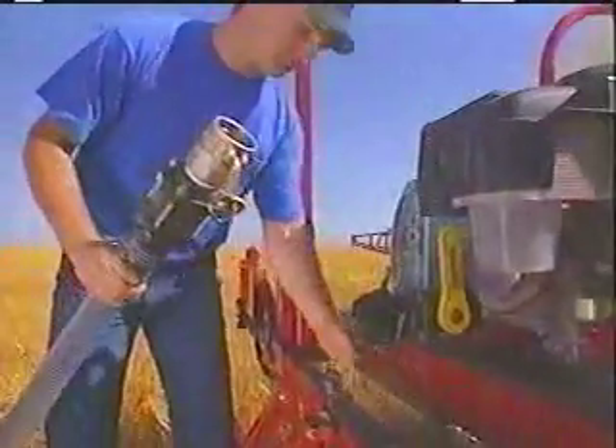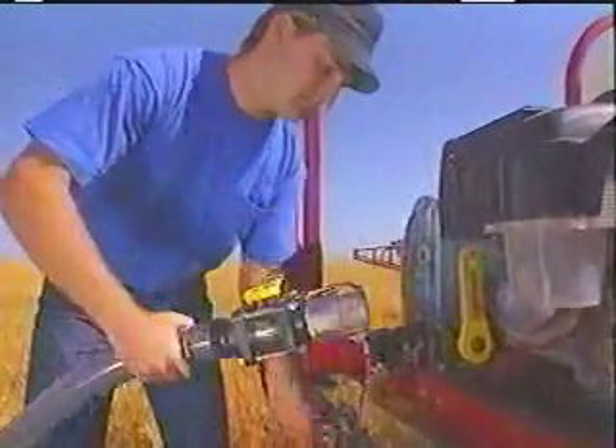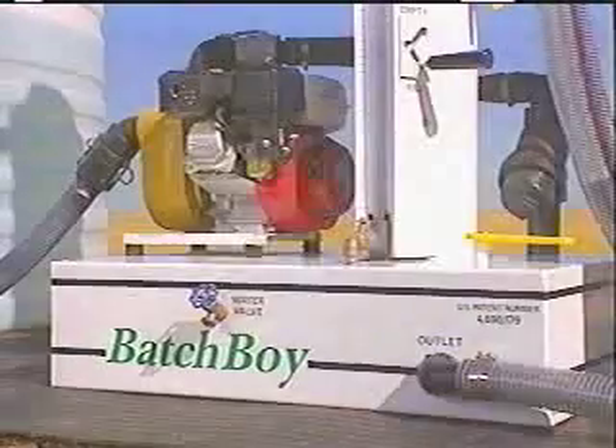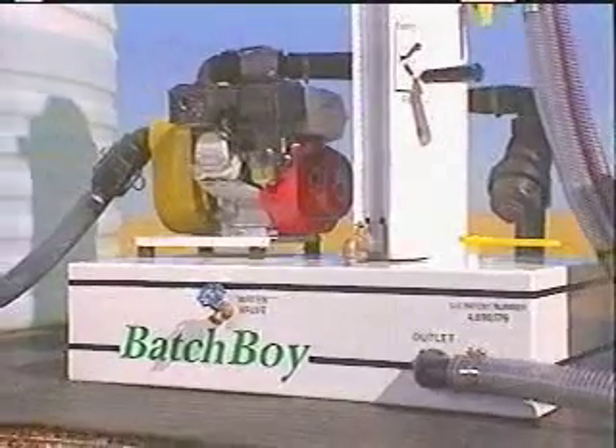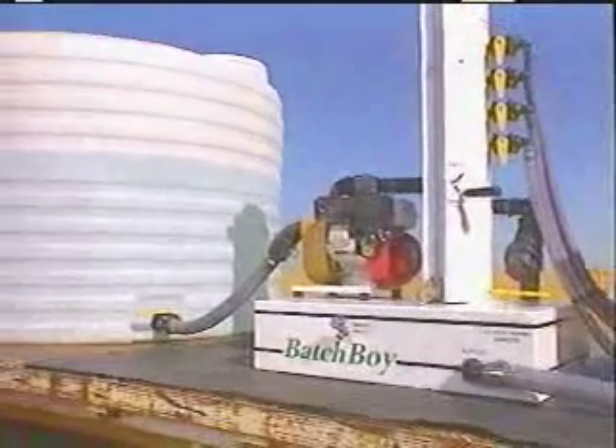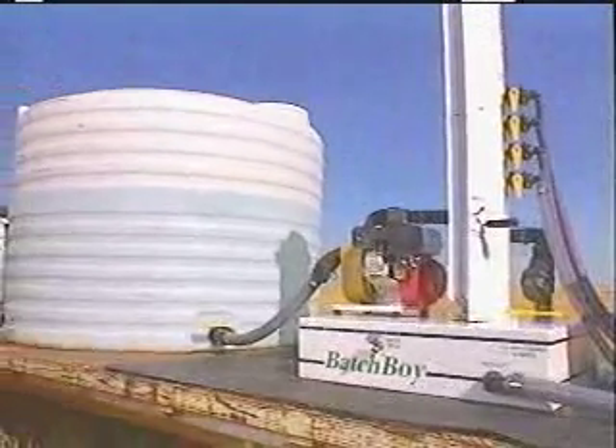Batch Boy takes the guesswork out of mixing chemicals. The Batch Boy is a natural fit for use in a system with a nurse tank and transfer pump. Watch how easy it is to operate when added to this type of system.